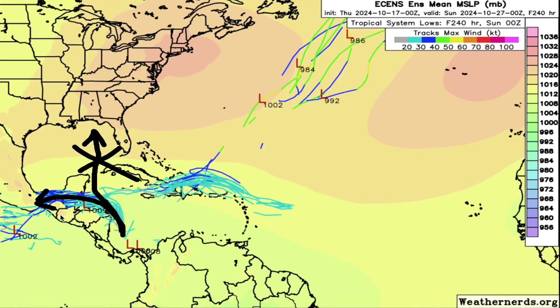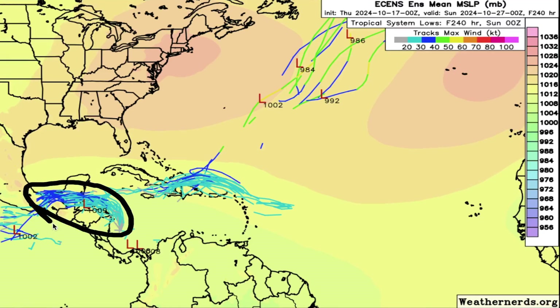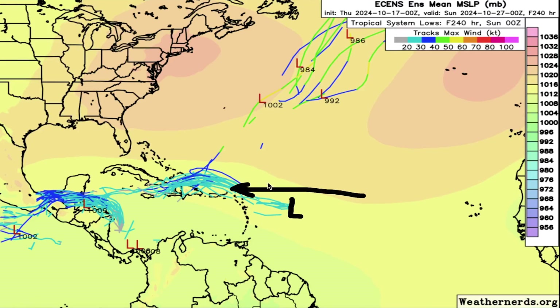Every single model run we're seeing get pushed further and further South. Little to no development is expected according to the European model. Even this system crossing the Atlantic, originally supposed to be further North, has continued to slip to the South. This is usually a sign that it is not going to develop. This further and further South slip is likely due to a lot of land interaction, and it's encountering a lot of shear and dry air. Not really looking likely for that one to develop either.